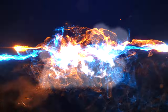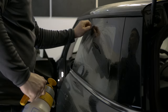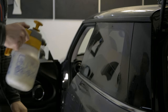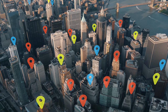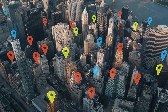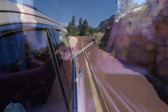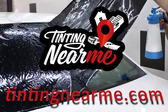Tinting Near Me — your go-to online resource for all your window tinting needs. Are you looking for professional window tinting services in your area? Look no further. Tinting Near Me has over 16,000 reliable tinting shops, so you're sure to find one close to your area. Our website, tintingnearme.com, is designed to make your search for the perfect tinting service as easy as possible. Whether you're looking to tint your car, home, or office windows, our comprehensive directory has got you covered.